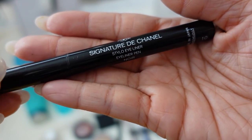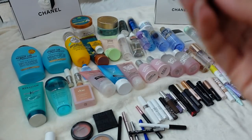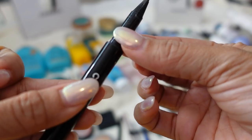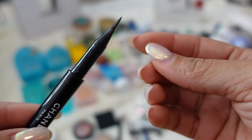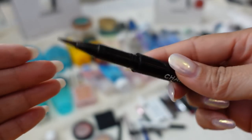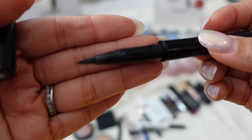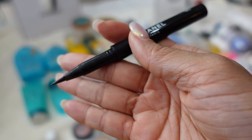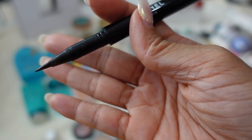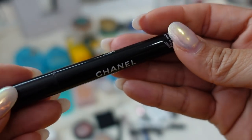I also have the Chanel Signature de Chanel Stilo eyeliner pen. This one's kind of cool because when you get it, it comes in two pieces — you have to stick one part inside the tube to activate the ink. When it comes out it's very thick and inky. You have to be careful though because I found it was a little leaky on the sides, so I even stopped taking it when traveling because it would leak.